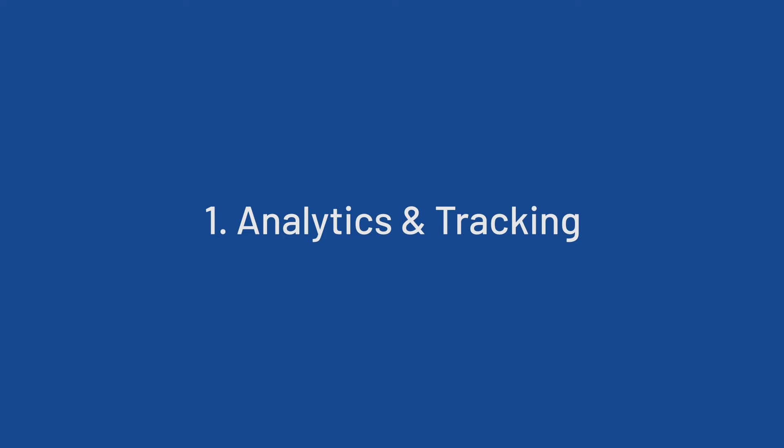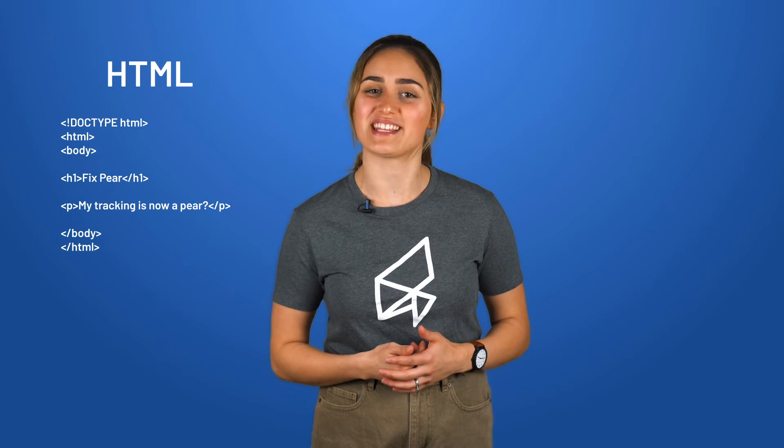First, you can set up analytics or marketing tracking on your school website. Whether or not you are the one who implements the code onto the site, you'll still need to know the code basics so that you can test to make sure it's all been set up correctly. Sometimes tracking goes pear-shaped, so having the basic knowledge of HTML code will help you to troubleshoot when this happens.